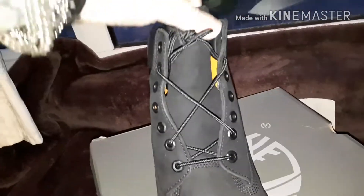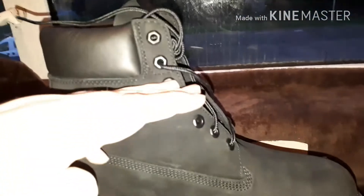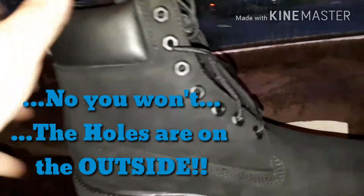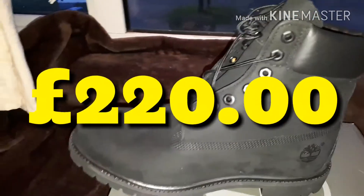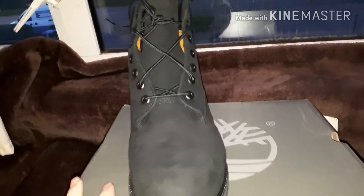This is obviously waterproof because you can see up to here, so you can put your foot in water right up to there. The only thing about that is you'll get water in these holes. These are the brand new 2017 edition ones - they cost me about 250 quid. I've always wanted a pair of Timberlands.